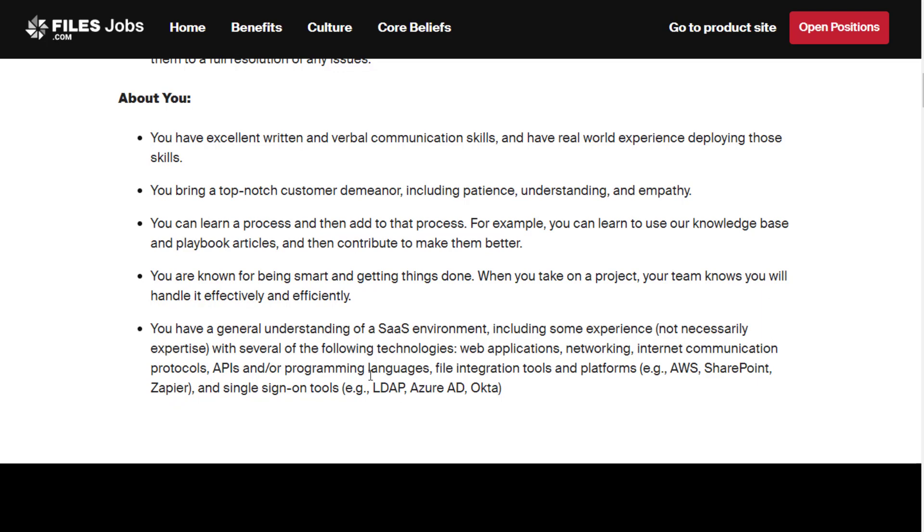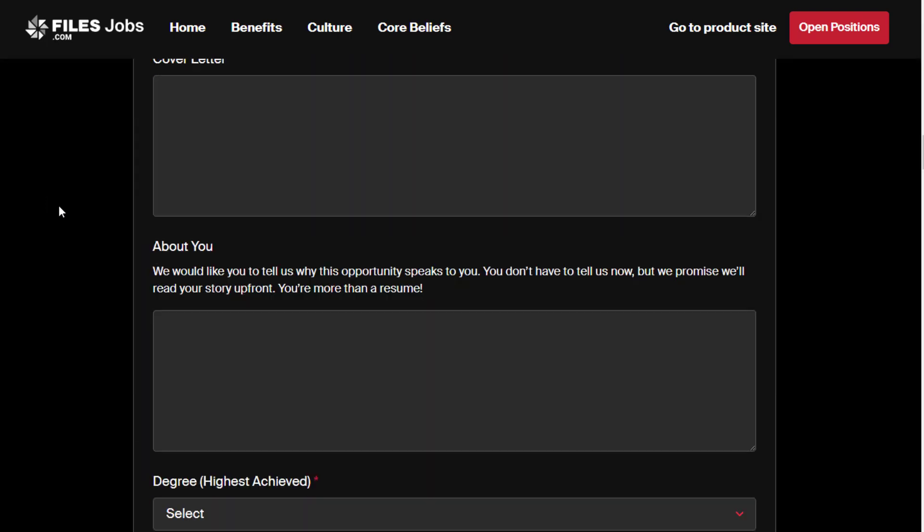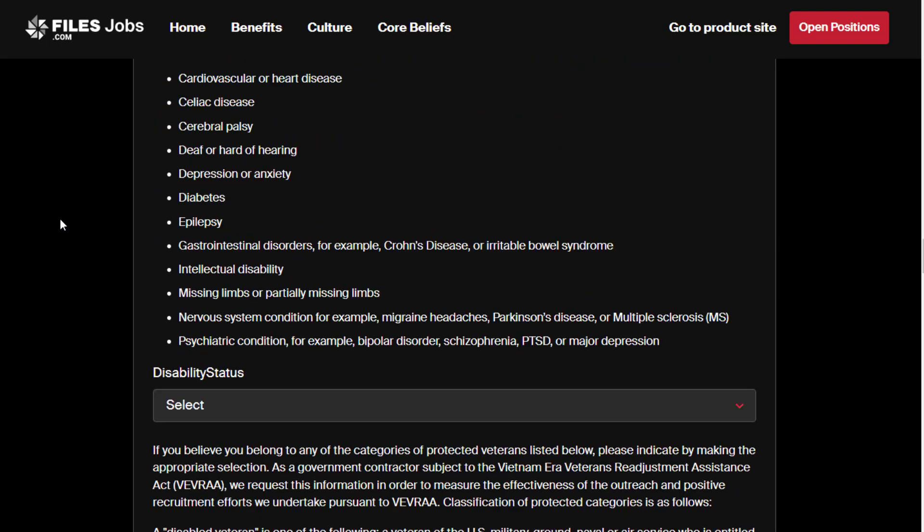That could include some experience — but not necessarily expertise — with several technologies: web applications, networking, internet communication protocols, APIs, and/or programming languages, file integration tools and platforms such as AWS, SharePoint, SAP, and single sign-on tools like LDAP, Azure AD, and Okta. So I think they mean you don't have to know the ins and outs of these — you've mainly just used them before.